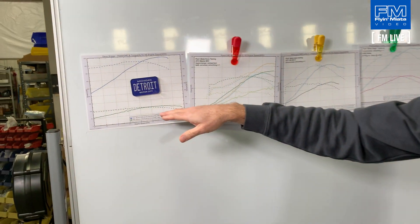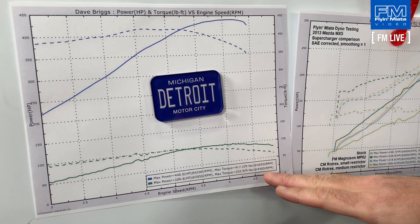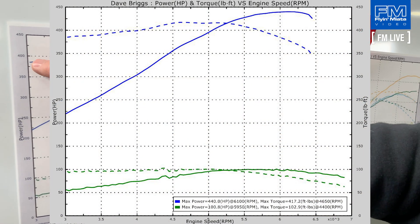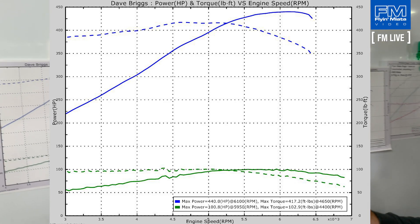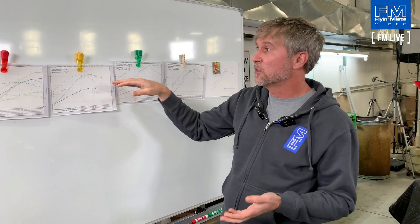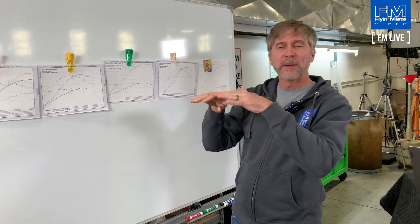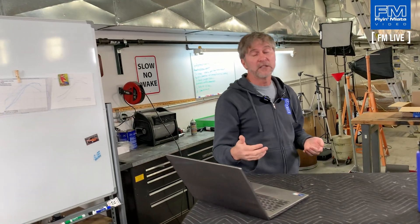Down at the end of the chart we have an NA that we did an LS3 conversion on. This one was a cammed LS3 — it started out about 100 horsepower and 103 foot-pounds of torque, then we dropped in the cammed LS3 and bumped it up to about 440 horsepower and 417 foot-pounds. There's improvement across the entire RPM range, though you may not want to give up that extra thousand RPM to get it. There's no replacement for displacement — it increases everything across the board, whereas forced induction gives you more top-end power and usually more bottom-end torque, but it won't match an outright displacement increase on the bottom end.